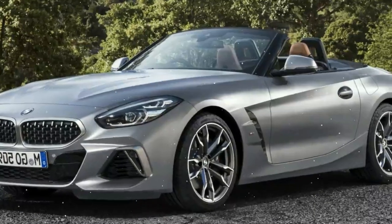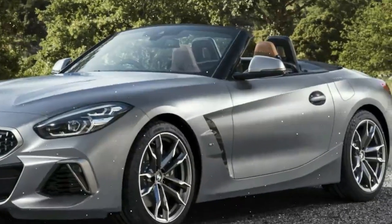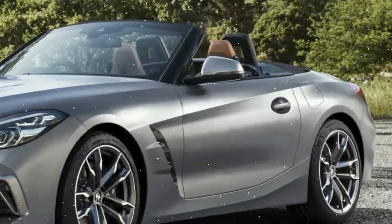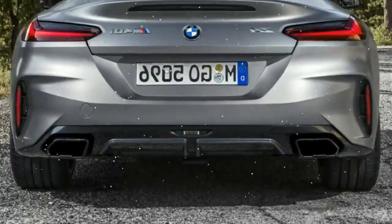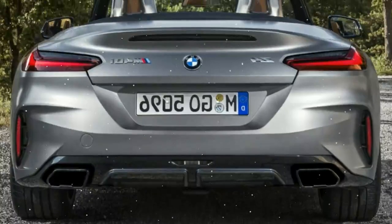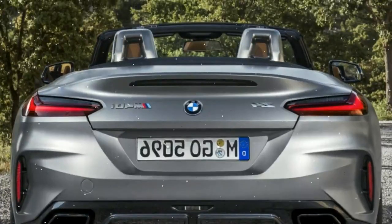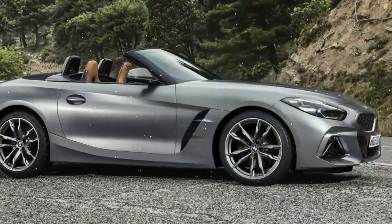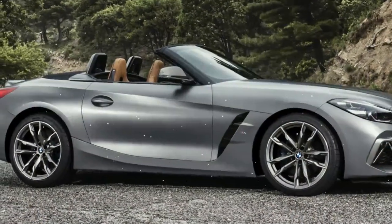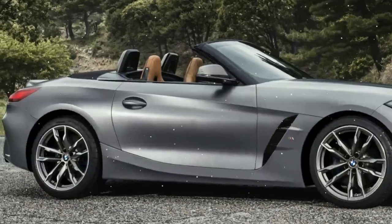The cheapest new Z4 is well-equipped, pretty good-looking, and a fair bit more practical than its predecessor. More importantly, it's now genuinely engaging to drive, even with a lowly 2.0-litre engine in its nose. It's no wonder this very model is expected to be the biggest seller, accounting for at least 60% of new Z4 sales.